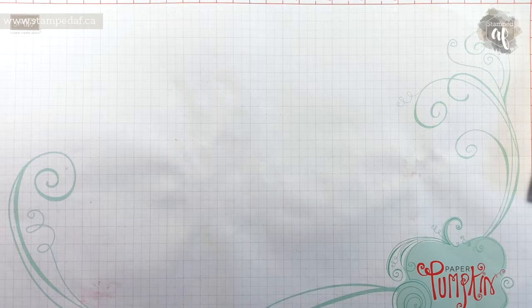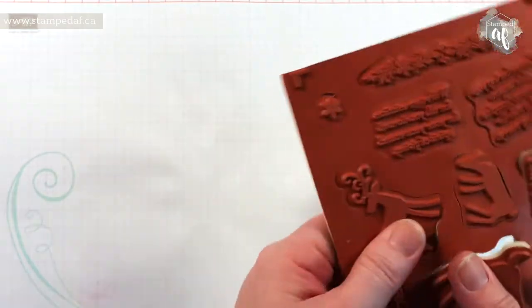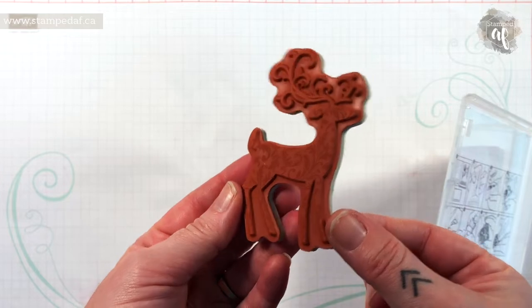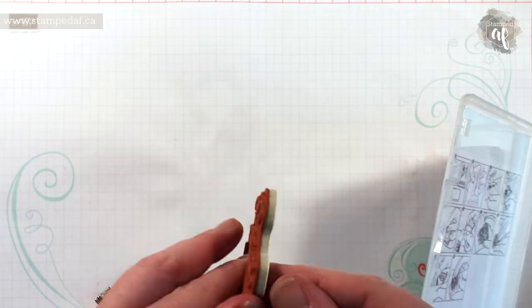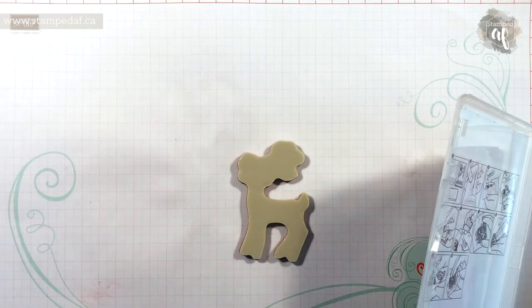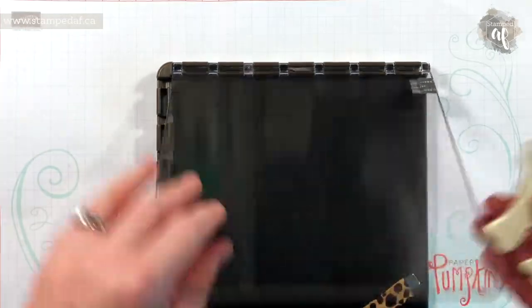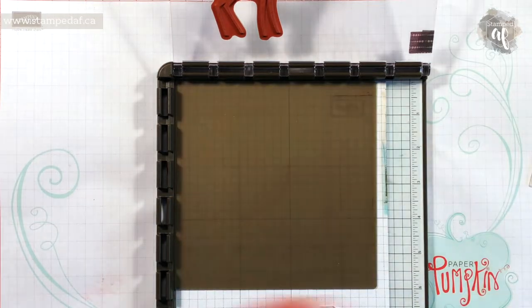We are going to make two cards - two very different cards. To start, we are going to use this beautiful - I want to say ombré, but I know that's not right - it's like a brocade fabric, there's just such a beautiful floral texture to it. You can see I haven't used this yet. All my blocks are soaking from my class last night, so I will use the Stamparatus for this. And this is going to be a Tone-on-Tone card.